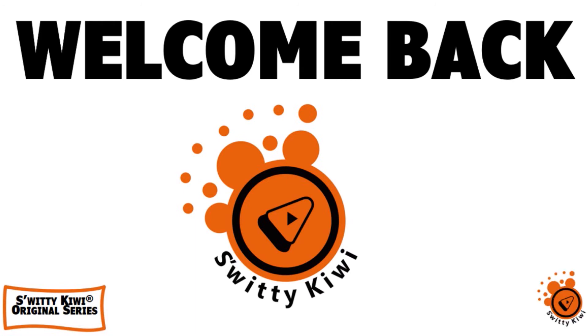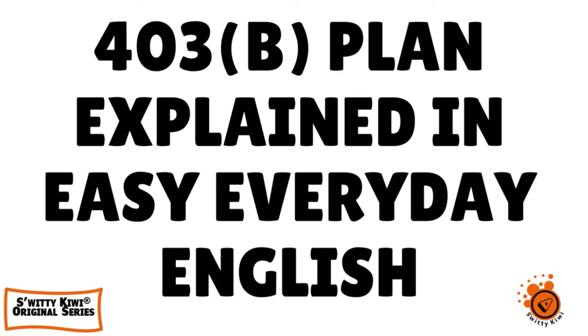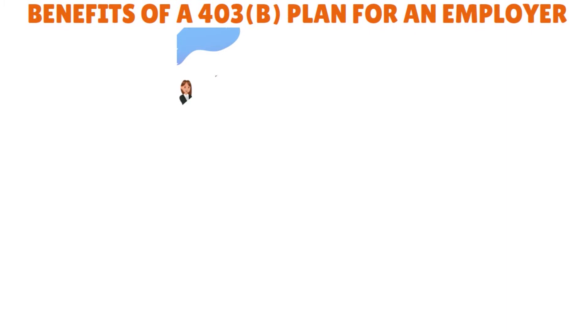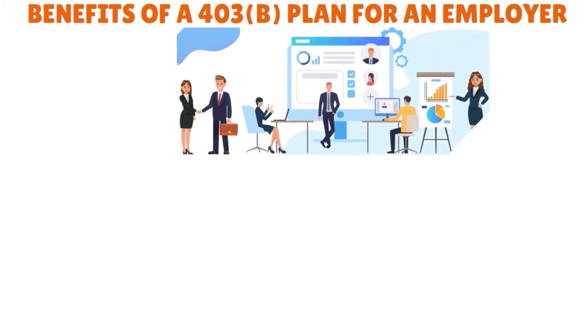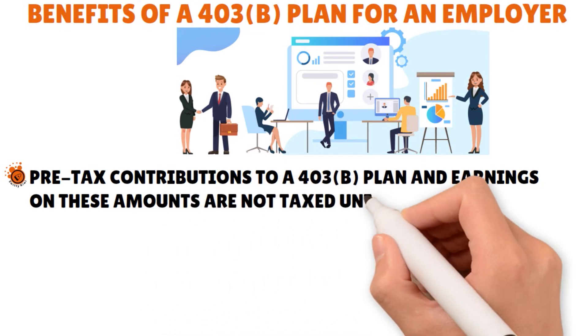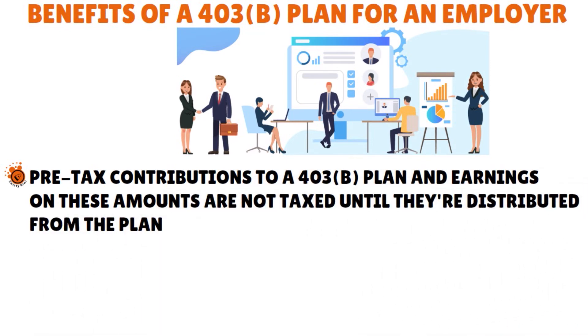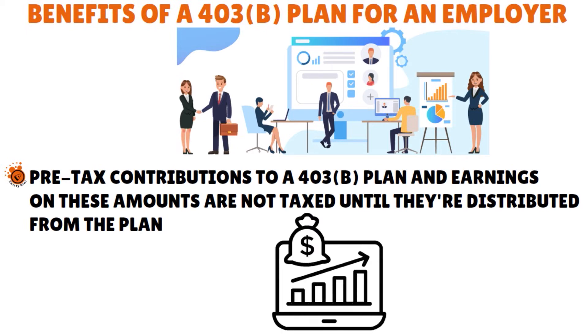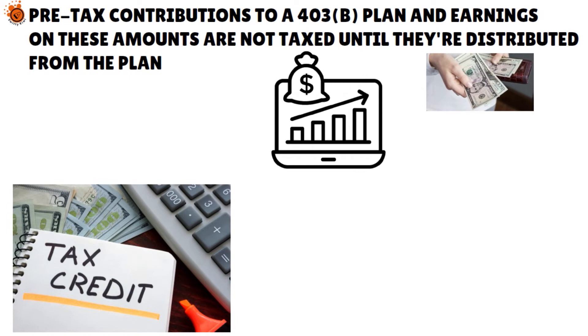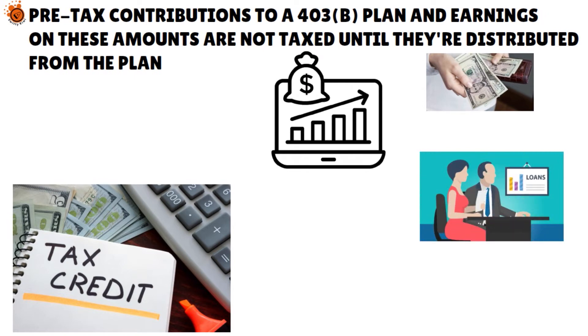Welcome back folks. We are still having a conversation about 403B plans. Let me give you the pros and cons. Benefits of a 403B plan for an employer include the ability to attract and retain employees by offering matching benefits — a company might offer to match employee contributions dollar for dollar on the first 5% of payroll. Benefits for employees include pre-tax contributions and earnings on those amounts that are not taxed until they are distributed from the plan. Money in a 403B can grow tax-deferred for decades, resulting in far more wealth. You might also be eligible to take a tax credit for elective deferrals. Account holders can also take loans against their 403B plans if they are in need of cash in an emergency.